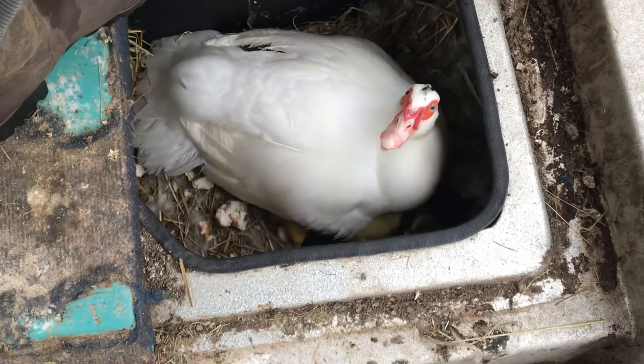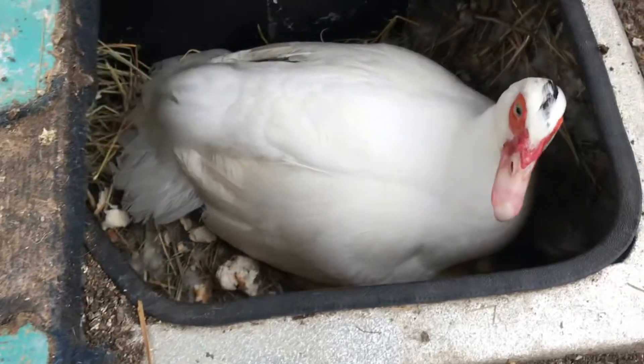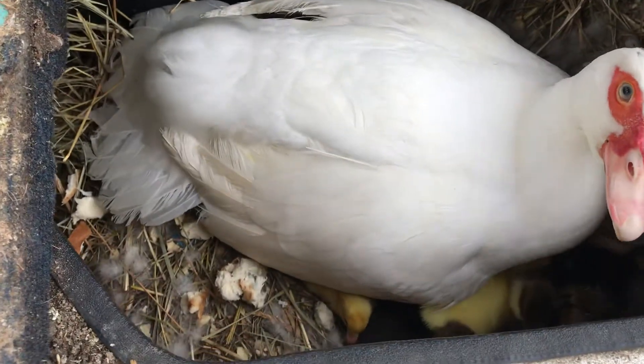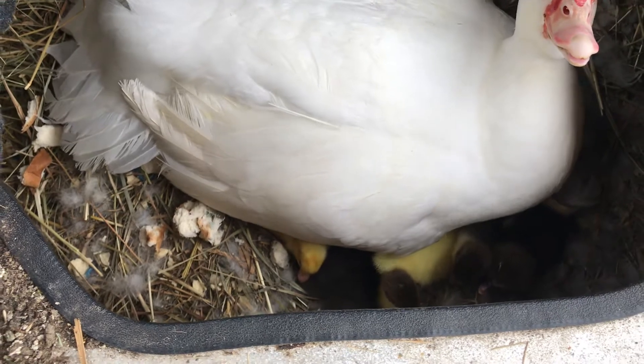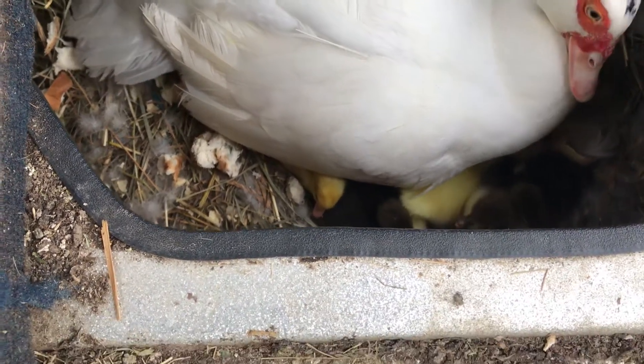There's our proud mama. You want to say hello? She's got a whole bunch of duckies in there. Welcome to the world, ducky.